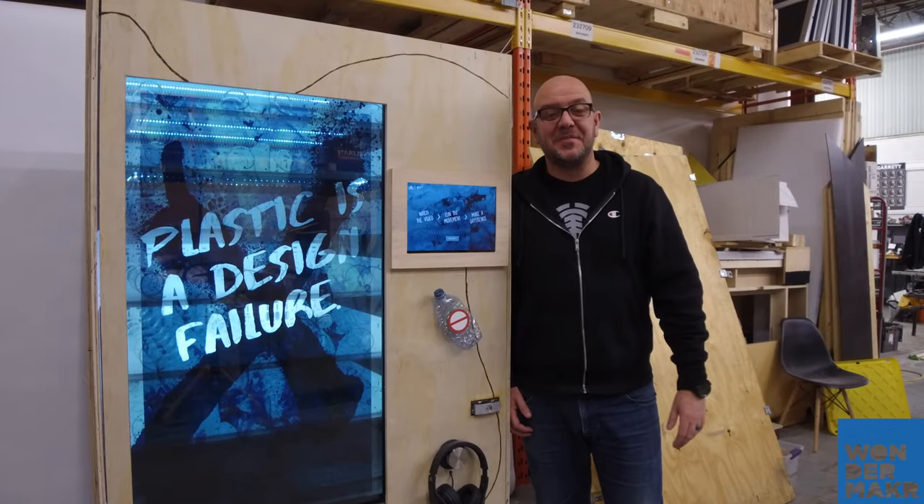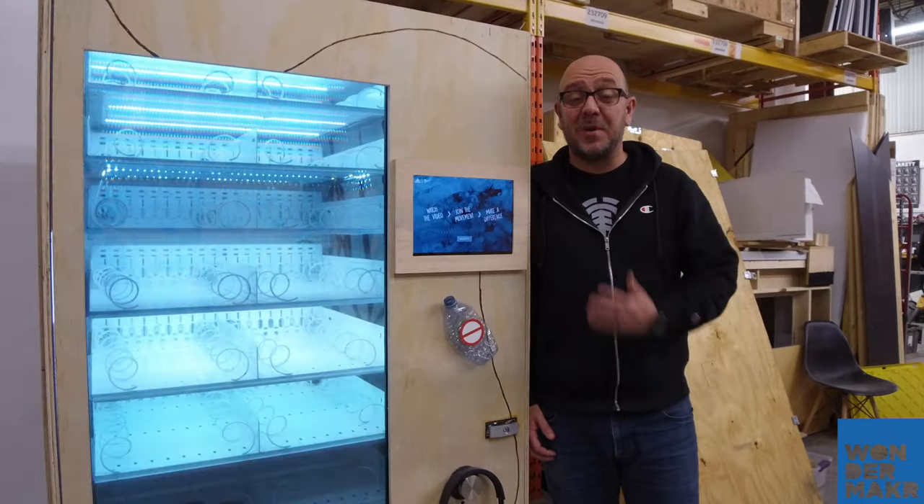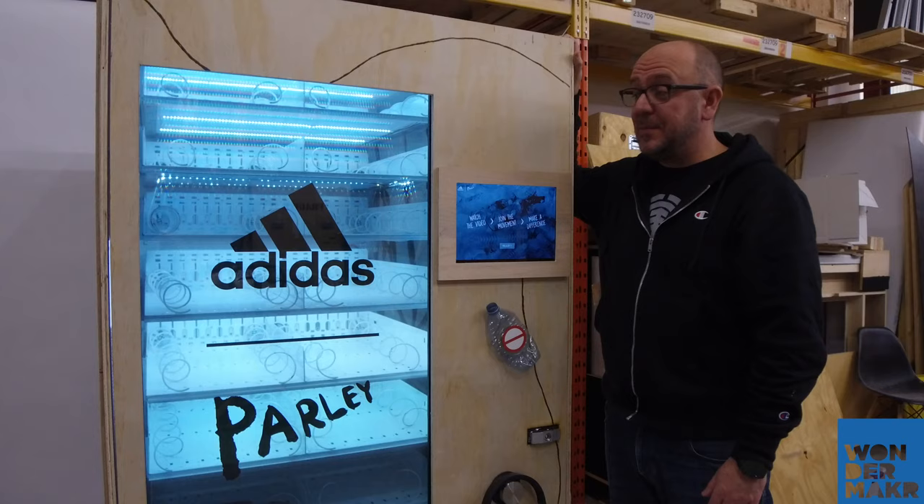Hi, I'm Mark Stewart, President and Chief Innovation Officer at Wondermaker. We're showing you some of our experiential vending machines. I wanted to show you the WM2500 — this is our top of the line experiential vending machine.